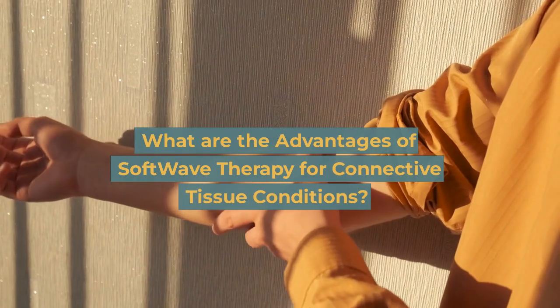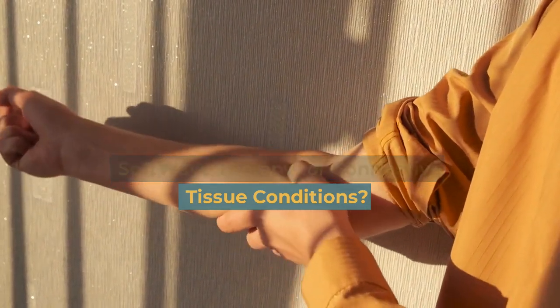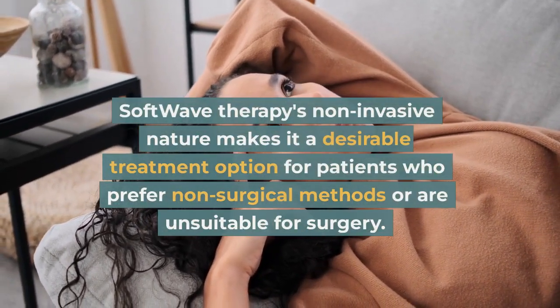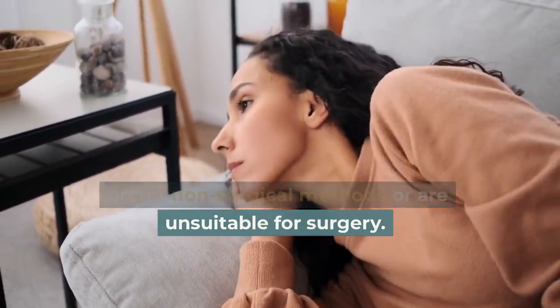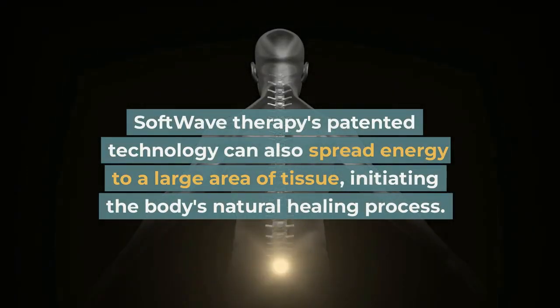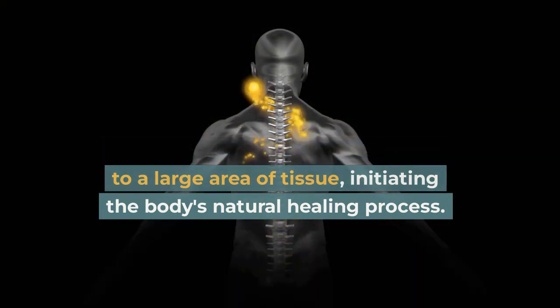What are the advantages of softwave therapy for connective tissue conditions? Softwave therapy's non-invasive nature makes it a desirable treatment option for patients who prefer non-surgical methods or are unsuitable for surgery. Its patented technology can also spread energy to a large area of tissue, initiating the body's natural healing process.